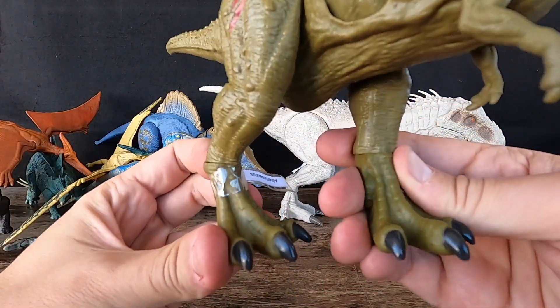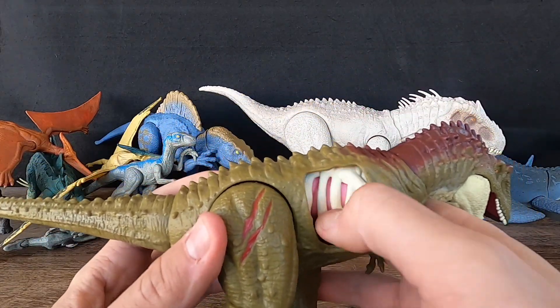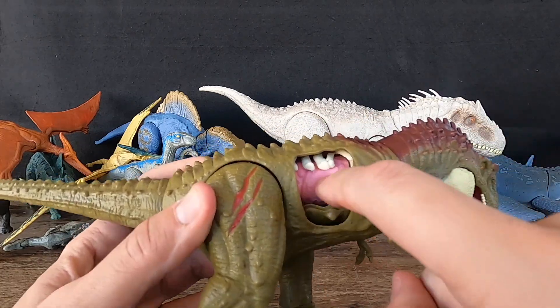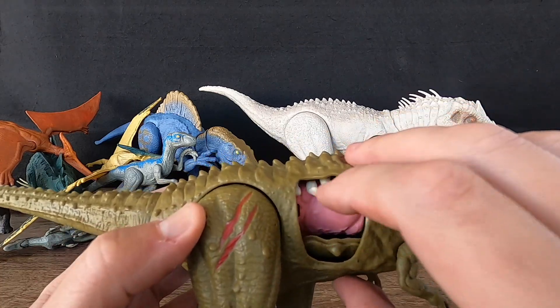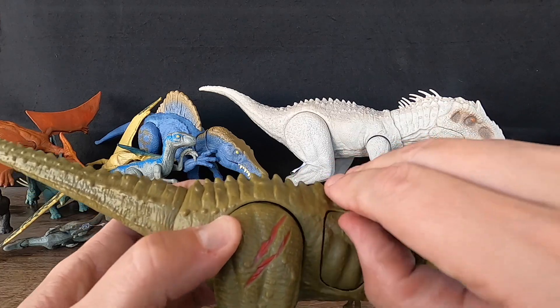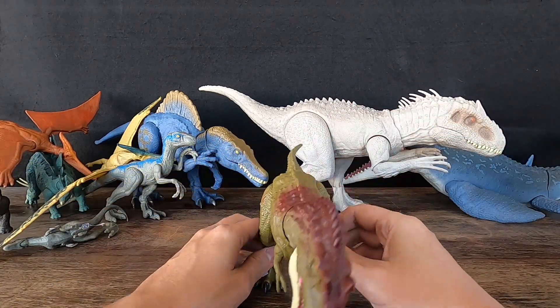The name Albertosaurus comes from the region where the first fossils were discovered — Alberta — and the Greek word sauros, meaning lizard. Albertosaurus is a member of the same family as Tyrannosaurus Rex and likely shared many similarities with its more famous cousin. Recent studies have suggested that Albertosaurus may have been a social predator, hunting in packs and working together to take down larger prey.